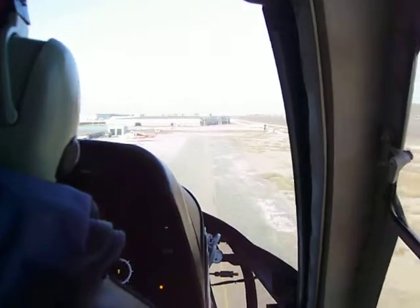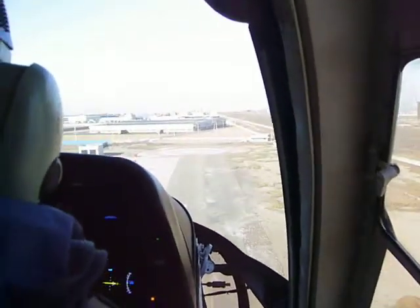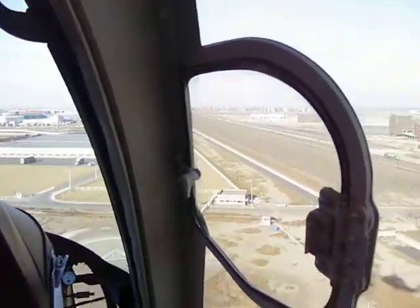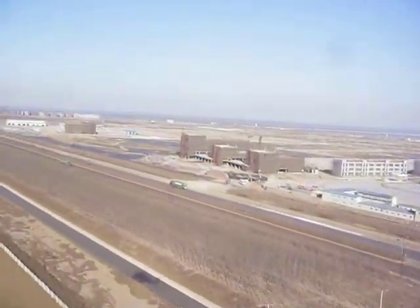Please observe the seatbelt signs when they are turned on. If we can make a difference to make your flight more enjoyable, please do not hesitate to ask. Thank you.